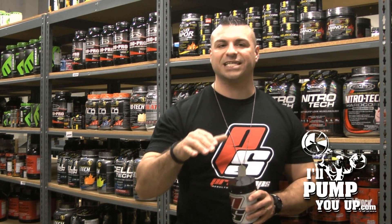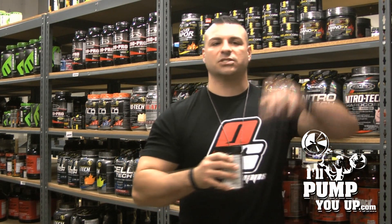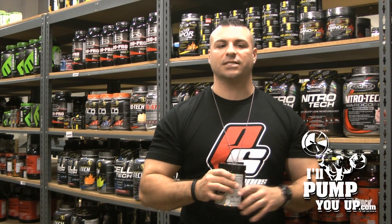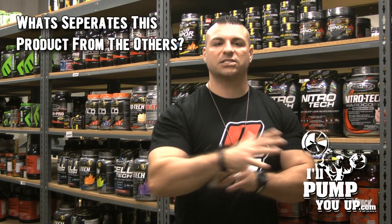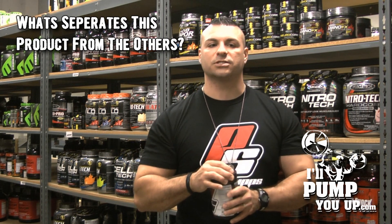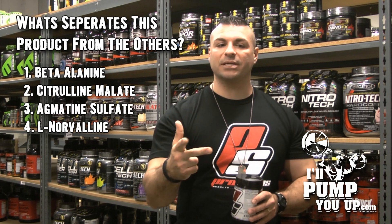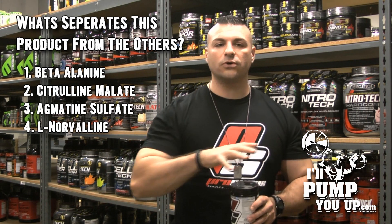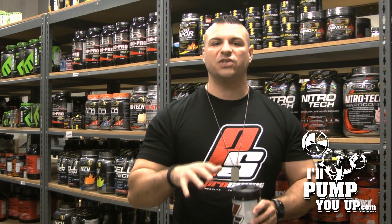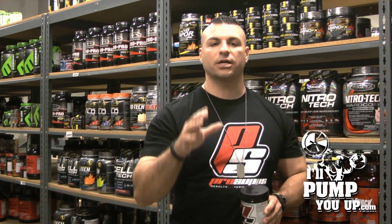Here we go into the bread and butter of the product — that's the AminoLynx matrix at 8.85 grams. It has branched chain amino acids and tons of essential amino acids. But here are the added extras that separate it from a lot of competitors: it's got beta alanine, citrulline malate, agmatine sulfate, and L-Norvaline. All those ingredients work together to give you a pump and increase blood flow to hungry muscle cells.